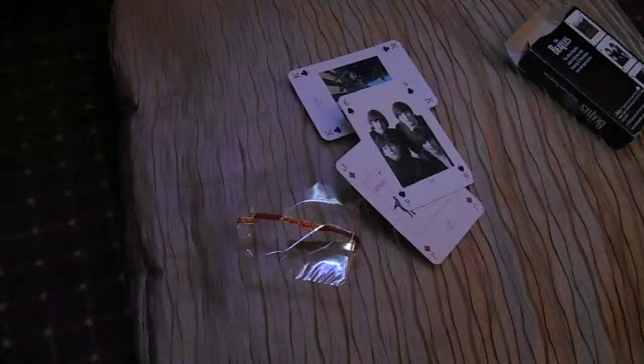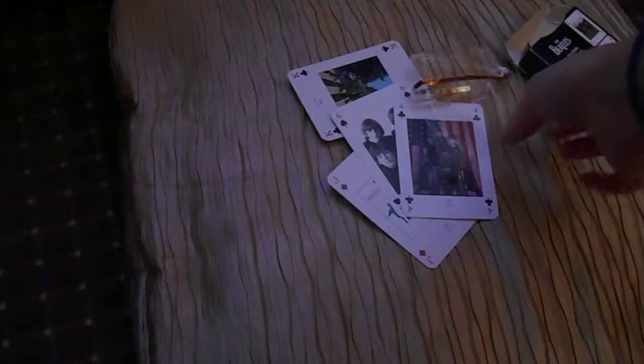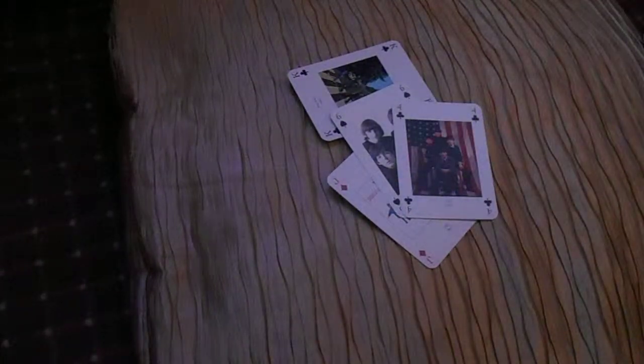Some of them are album covers, as you can see. Some of them are promotional shots, like these two. More promotional shots. That's from Abbey Road. Candlestick Park promotion. Promo shots. Magical Mystery Tour. Album cover, album cover.